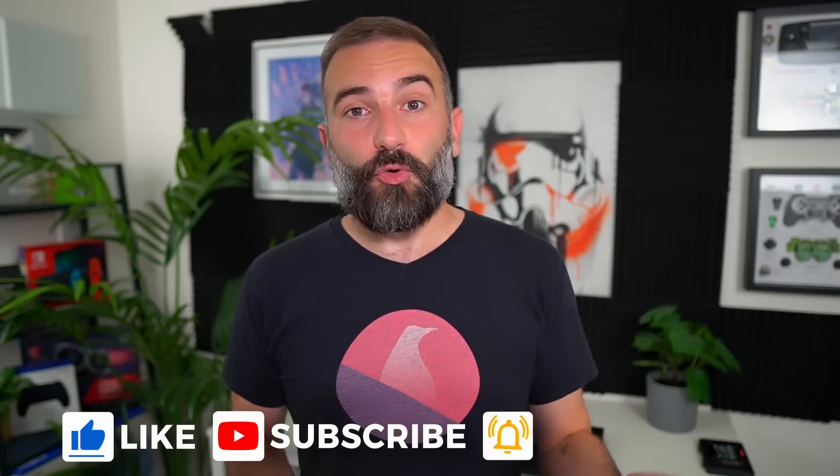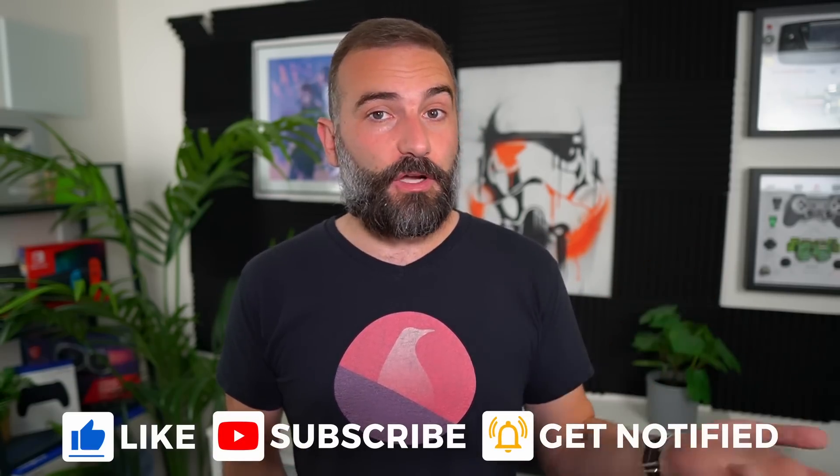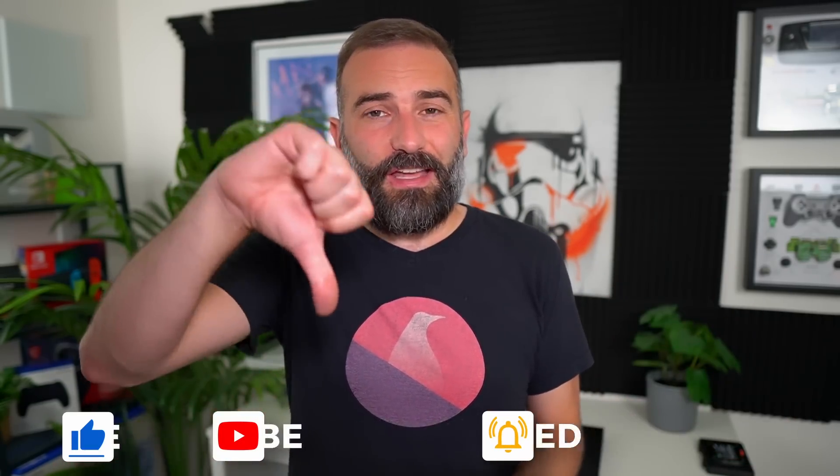Thanks everyone for watching the video. I hope you enjoyed it. If you did, don't hesitate to like, subscribe, turn on notifications, or write a comment. If you didn't like the video, click that thumbs down button and tell me why in the comments. And if you really love these kinds of videos and want to support the channel, there are plenty of links in the description for LibraPay, PayPal, Patreon — basically anything. Thanks for watching and I'll see you in the next one. Bye!